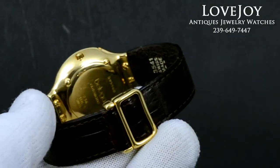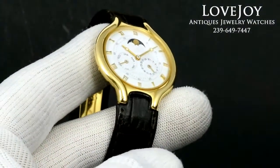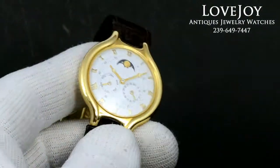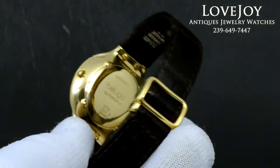If you have any questions on this watch, feel free to call us at the shop: 239-649-7447, Monday through Friday, 10 a.m. to 6 p.m. Eastern Standard Time.